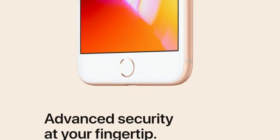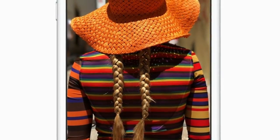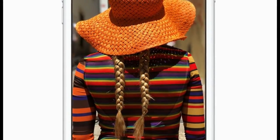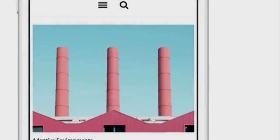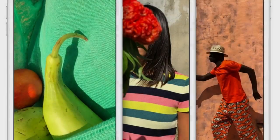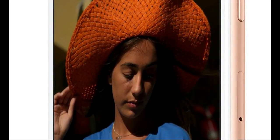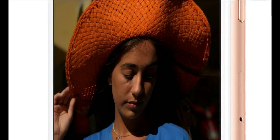The glass back enables easy wireless charging. iPhone 8 features redesigned stereo speakers that are up to 25% louder and deliver deeper bass. Crank up the volume and enjoy richer sounding music, videos, and speakerphone calls.